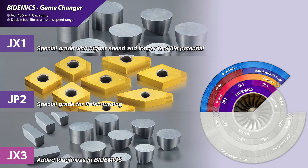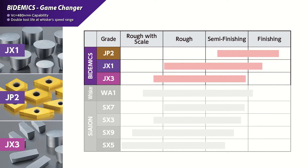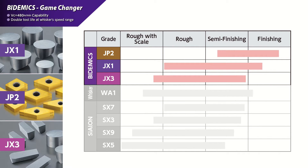Bi-demics is available in JX1, JP2, and the new JX3 grade. This family of grades has the capability of machining at speeds of 480 meters per minute, resulting in higher productivity. When bi-demics grades are run at typical whisker ceramic speeds, the JX1 and JX3 inserts double the tool life over whisker grades. For finishing operations, JP2 inserts achieve 10 to 15 times higher speed capability over carbides and better wear and notch resistance than CBNs. HRSA parts manufacturers see improved surface finishes when using bi-demics grade inserts.